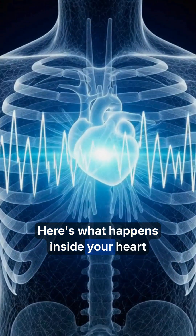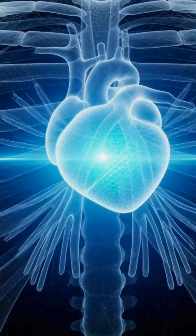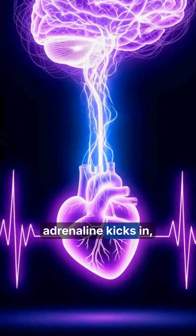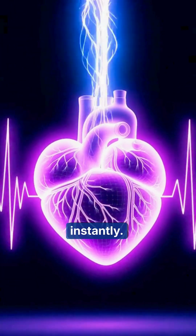Here's what happens inside your heart the moment you start running. Your brain fires a signal, adrenaline kicks in, and your heart rate rises almost instantly.